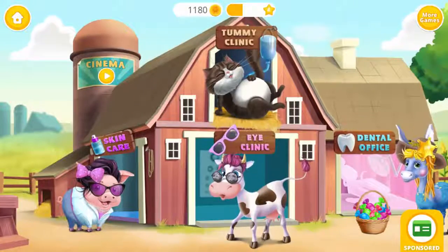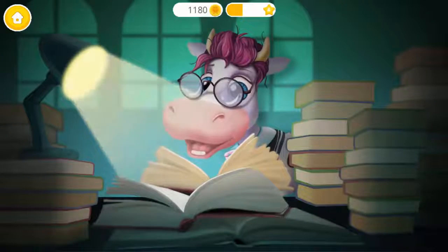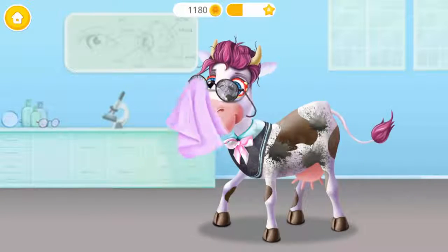Welcome to the Animal Hospital. Miss Violet spends too much time reading books in the dark. Let's help Miss Violet.